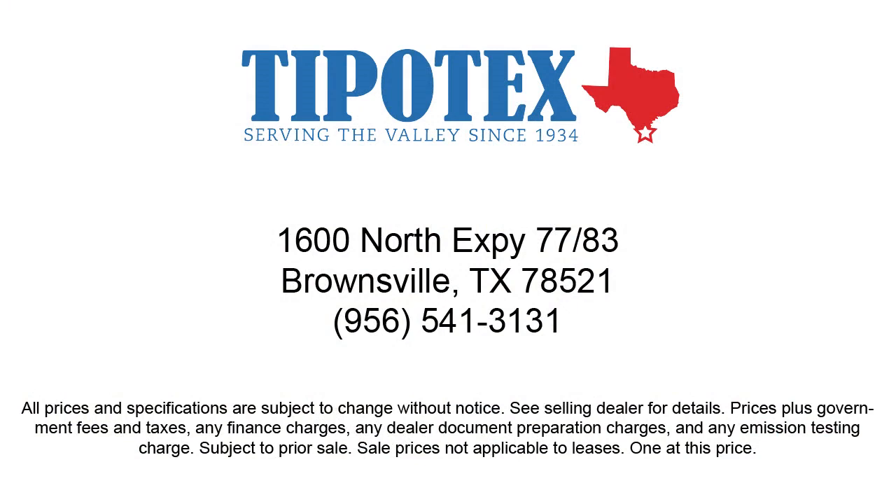So come see us here at Tipotec Chevrolet, where we are driven to be the best. Tipotec Chevrolet.